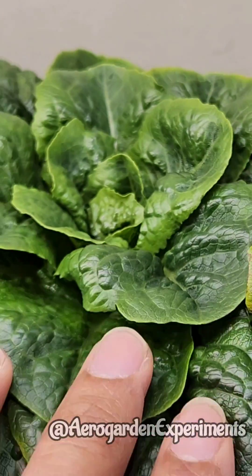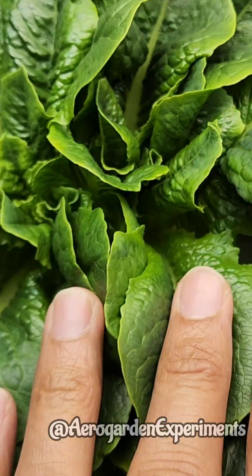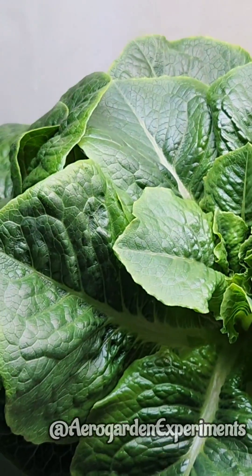Plants are very healthy, productive, prolific — crunchy lettuce with amazing taste and easy to harvest.